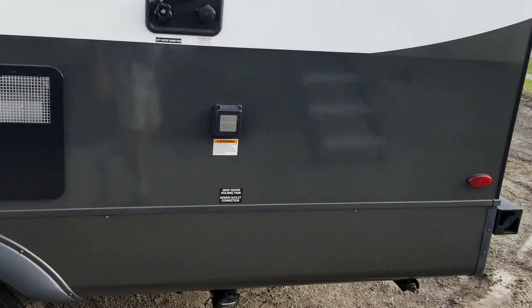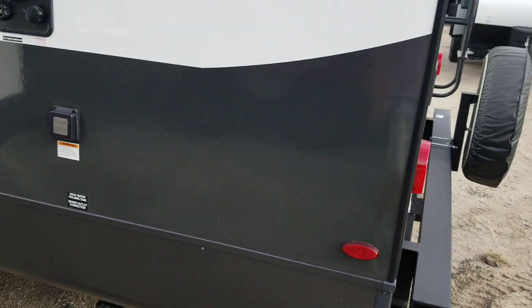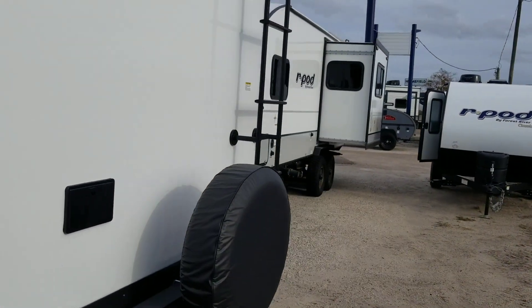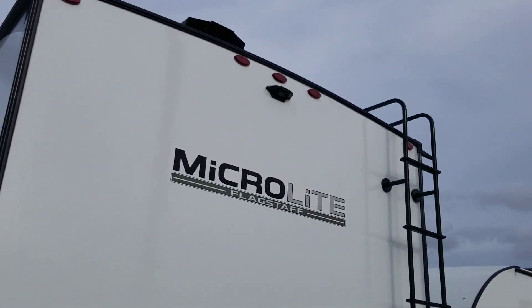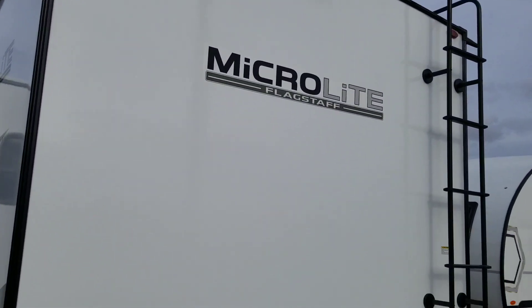It has pass-through storage on both sides, one slide-out, a 30-amp power service, a 6-gallon hot water heater, a spare tire on the back, a ladder, and a housing for the backup camera.